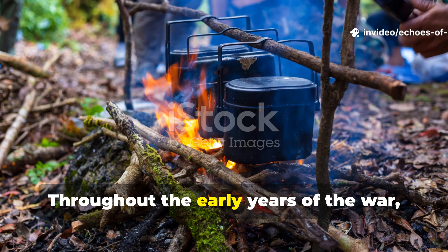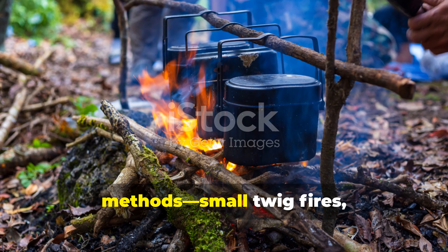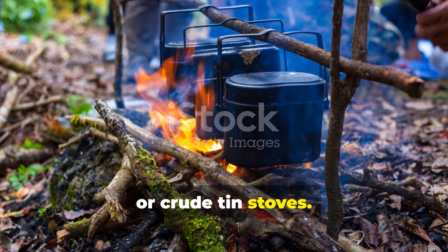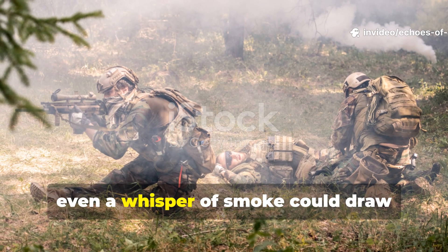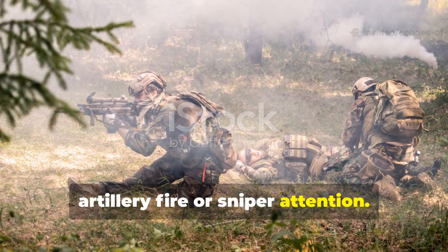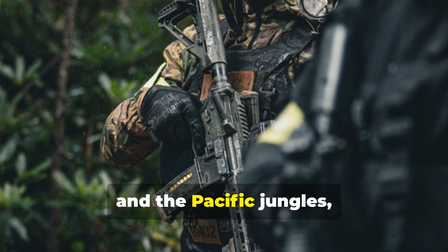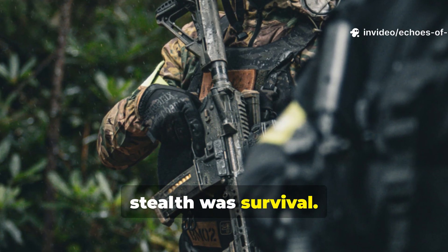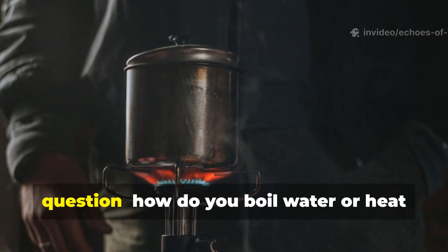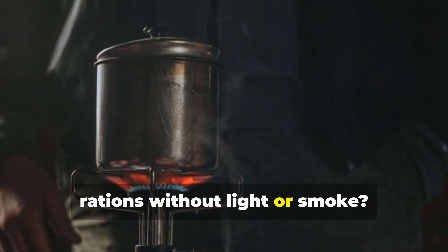Throughout the early years of the war, soldiers relied on improvised cooking methods: small twig fires, fuel-soaked rags, or crude tin stoves. But on the front lines, even a whisper of smoke could draw artillery fire or sniper attention. In places like the Ardennes, North Africa, and the Pacific jungles, stealth was survival. The United States, British, and German armies all faced the same question: how do you boil water or heat rations without light or smoke?